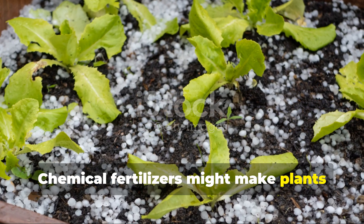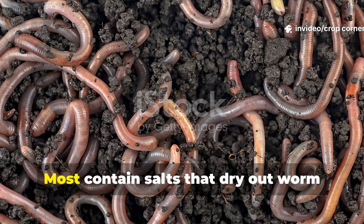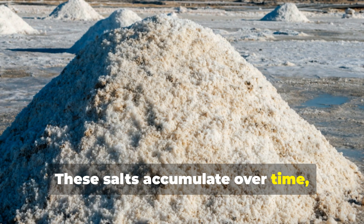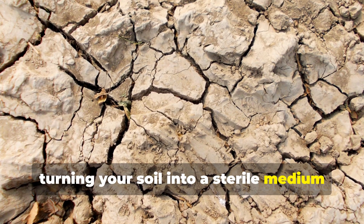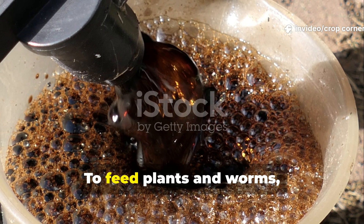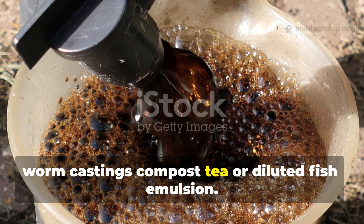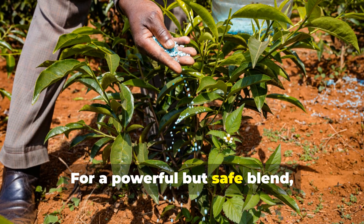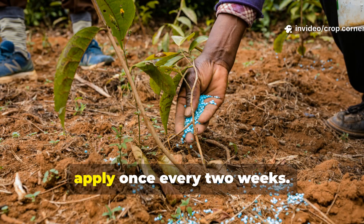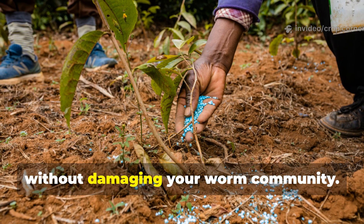Chemical fertilizers might make plants green fast, but they're like caffeine shots for the soil — temporary and draining. Most contain salts that dry out worm bodies and alter the soil's natural balance. These salts accumulate over time, turning your soil into a sterile medium where worms simply can't survive. To feed plants and worms together, switch to organic fertilizers such as worm castings, compost tea, or diluted fish emulsion. For a powerful but safe blend, mix two tablespoons of liquid fish fertilizer in one gallon of water and apply once every two weeks. It delivers a steady nutrient supply without damaging your worm community.